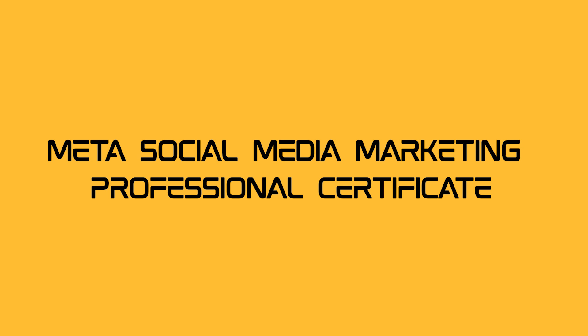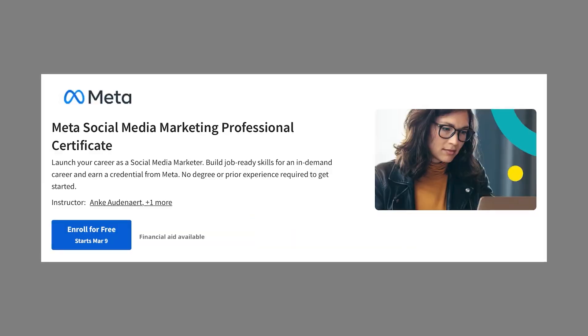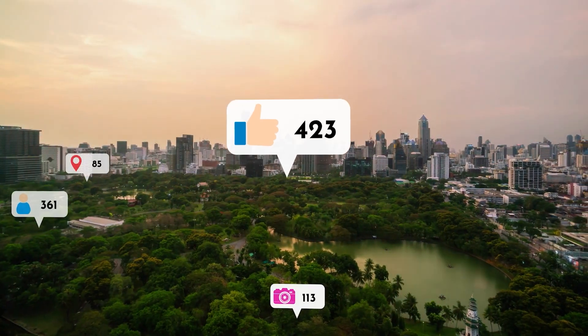Meta Social Media Marketing Professional Certificate. Social media mavens, this one's for you. The Meta Social Media Marketing Professional Certificate is your gateway to becoming a social media marketing sensation. From crafting killer strategies to mastering content creation and analytics, this course has it all.